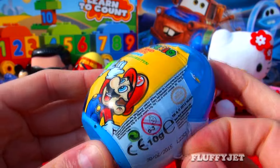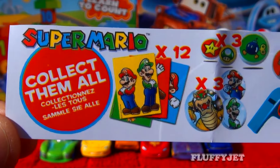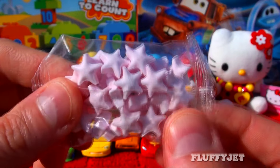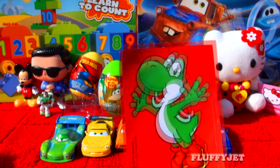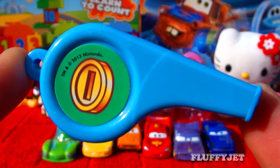And next up, here we have a Super Mario Brothers surprise. Let's unwrap this baby and see what happens. Here we have some candy, a Yoshi sticker, and here we have a Super Mario Brothers whistle.